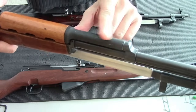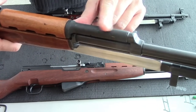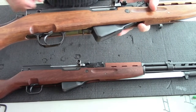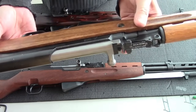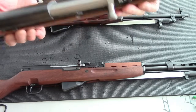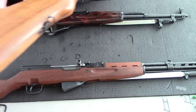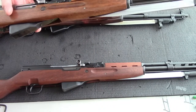A dead giveaway that it's been refurbished is the top cover — the gas tube area is parkerized, not blued, while the rest is all blued, though not as shiny as the Russian. This was built in 1965 at Factory 26. Another dead giveaway of refurbishment is the two different colors of wood. Also, this wood has no serial number, so you know it was not the original wood.